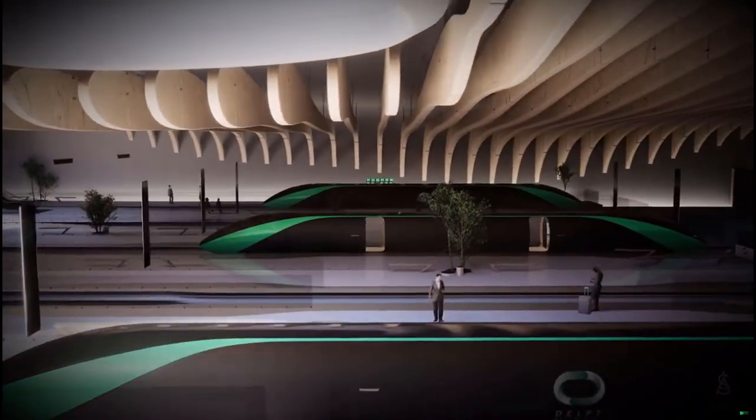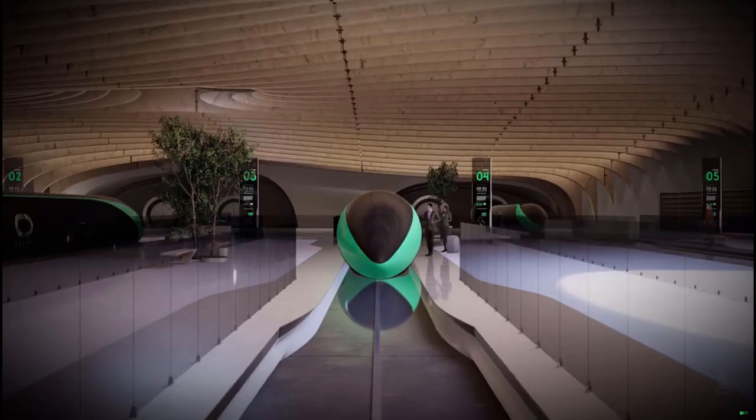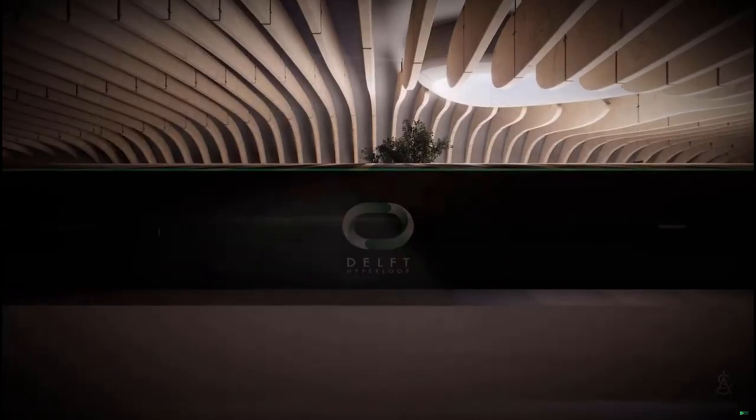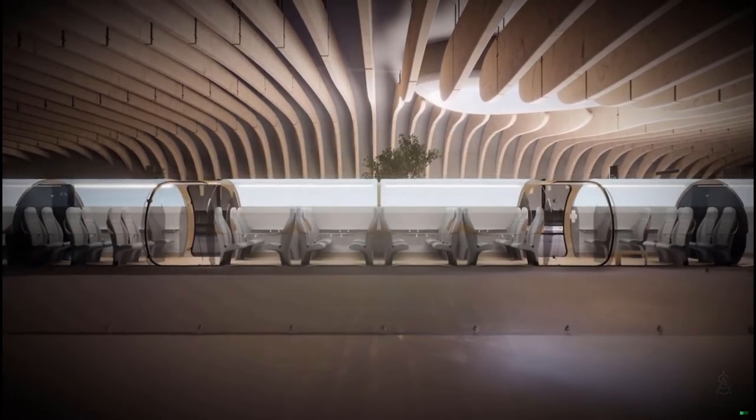At the start of the tube, airlocks will depressurise the pod's surroundings. The pods are made using lightweight materials shaped in a way that is optimal for pressurisation, as well as aerodynamics in the near vacuum environment.